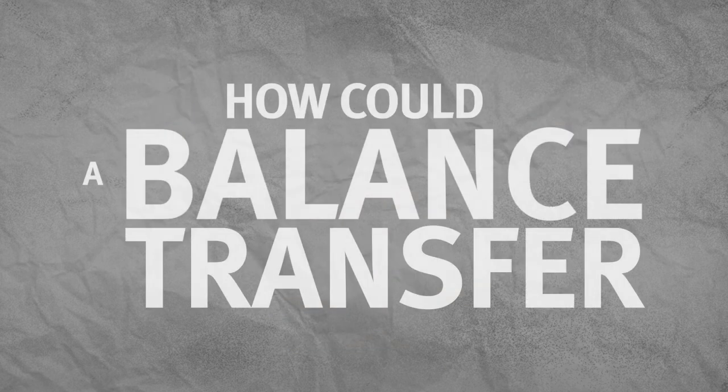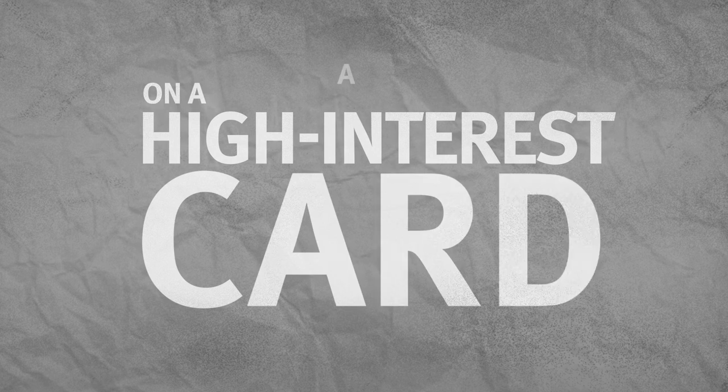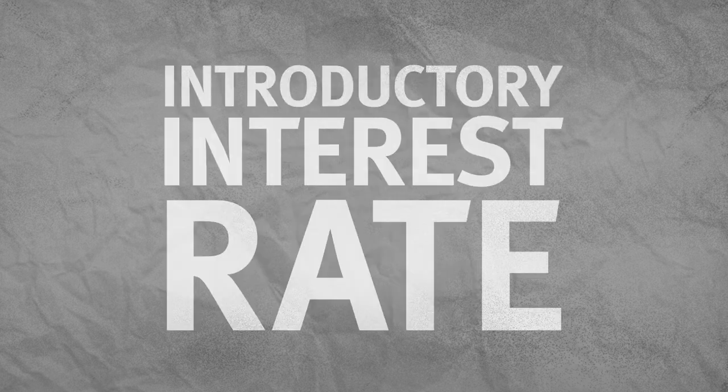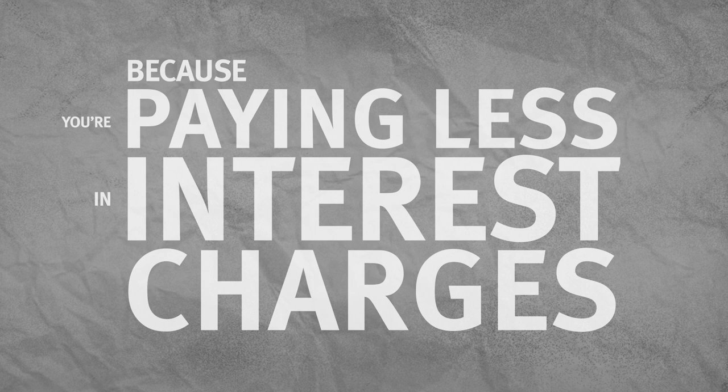How could a balance transfer benefit you? Well, if you carry a balance on a high-interest credit card and transfer it to a card with a lower interest rate, maybe even one with a 0% introductory interest rate, you'll be able to pay down the balance more quickly because you're paying less in interest charges.